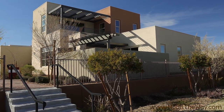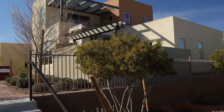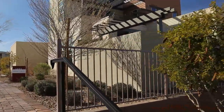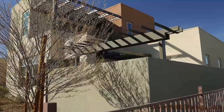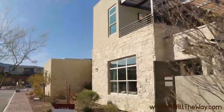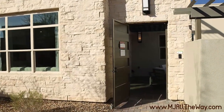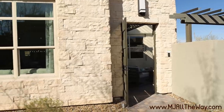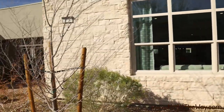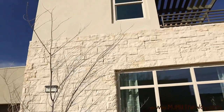We're out here in Summerlin in the Shea community of Trilogy. This is a 55-plus active community that features a beautiful clubhouse, which we'll go over in a little while. Trilogy is intended to be a lock-and-leave style community, so if you like to travel, you're more than welcome to do so and your belongings will be secure, as this is a guard-gated community.